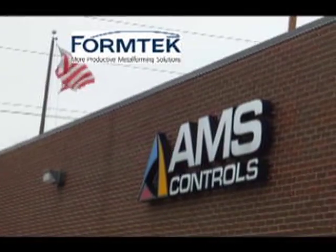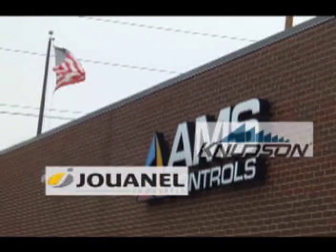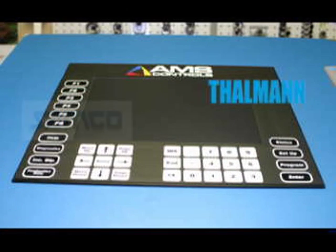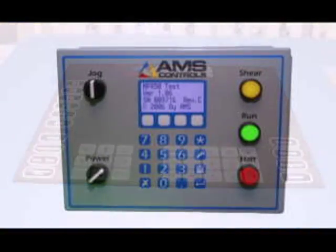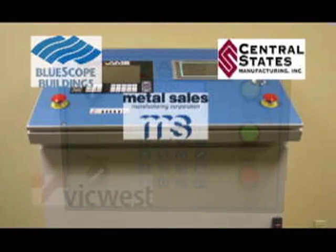AMS Controls has the answer. For over 35 years, AMS has provided machine control solutions worldwide. AMS controllers power many new machines, and when buying new machinery, companies wanting reliability and innovation specify AMS controls.